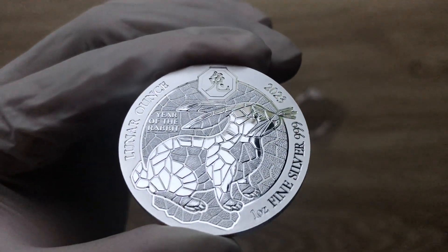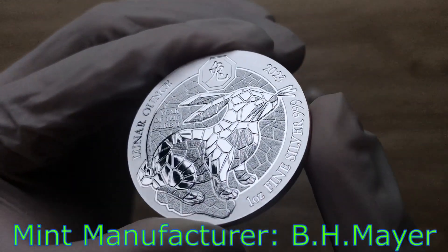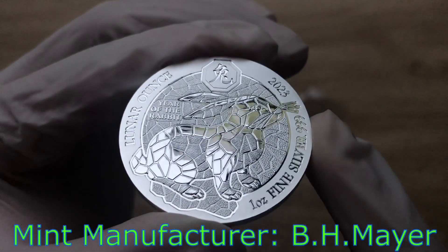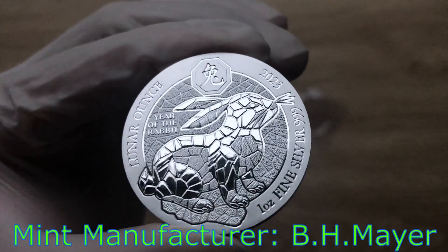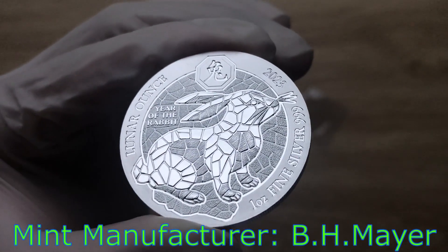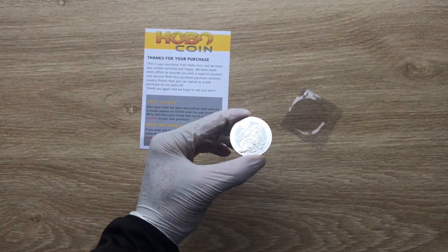I believe this is being minted either by B.H. Meyer or the Bavarian Mint out of Germany — one of them, I am not too sure. I will have to confirm that and put it in the comment section below. With that, let us dive on in to analyze this particular rabbit.